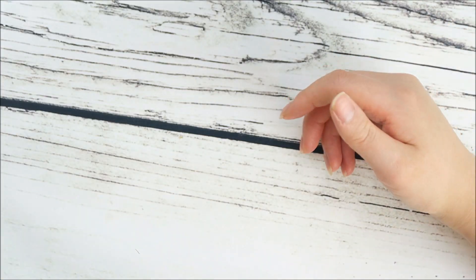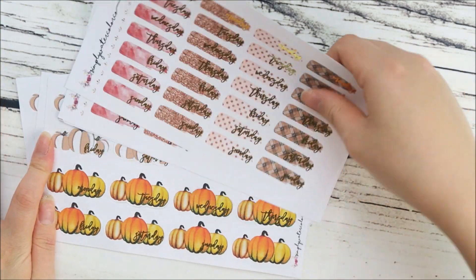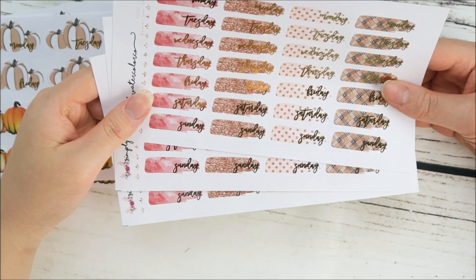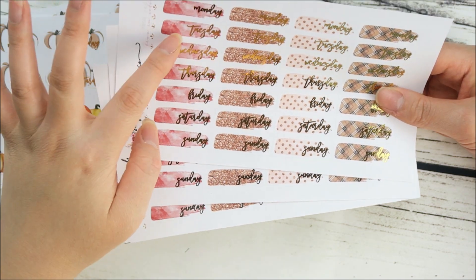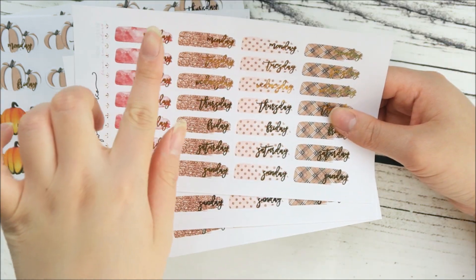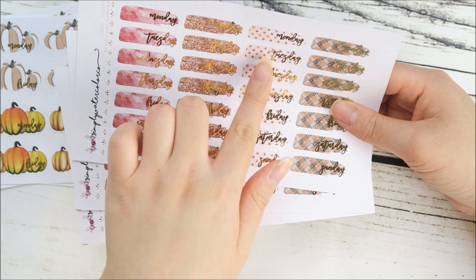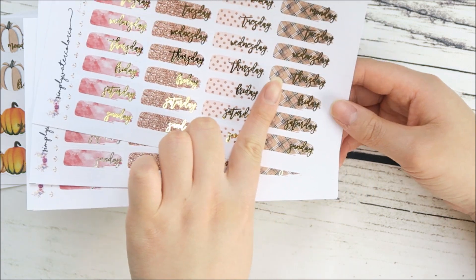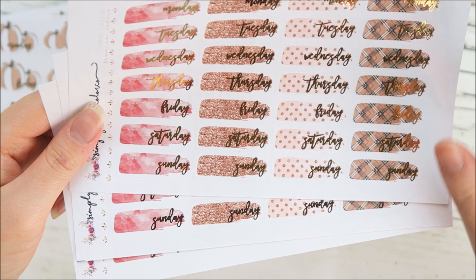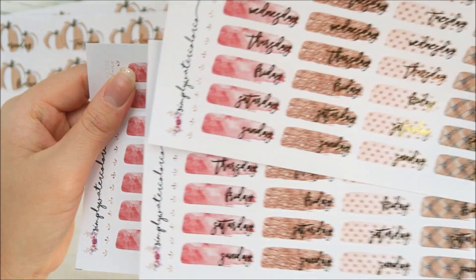I also released more fall items — these are autumn colorway day cover-ups. You get some red watercolor, warm tone glitter, polka dotted shades where the polka dot glitter matches, and a plaid pattern. They are kind of like brush strokes which are really cool. You can choose whichever foil color you like. I definitely want to do more different day cover-ups in different seasonal colorways.